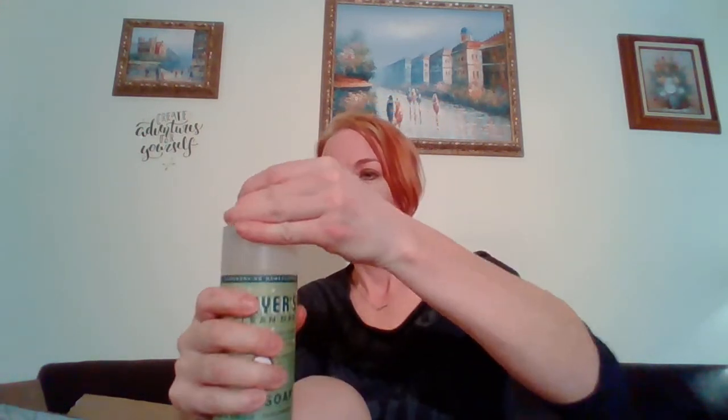Mrs. Meyers Clean Day Iowa Pine — and I hope this smells like a Christmas tree. Ooh, that smells really, really good! This may be my favorite, just from the smell alone.